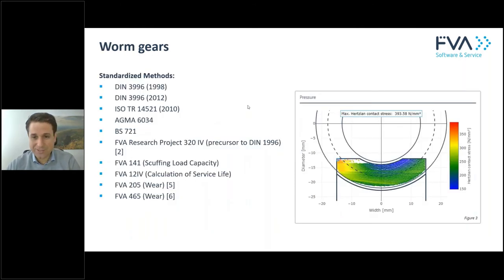We also have special gear types like worm gears, where you can calculate the pressure distribution, gap height, and wear occurring in the worm gear, according to various standards and FVA research projects.